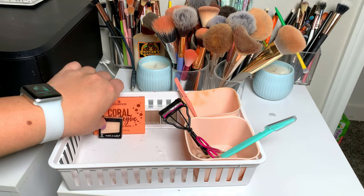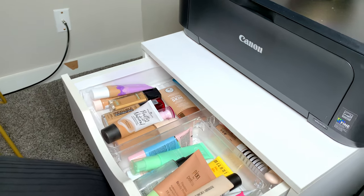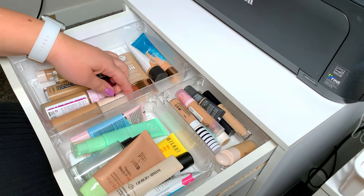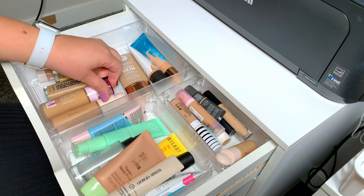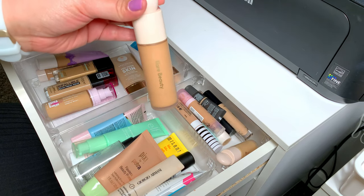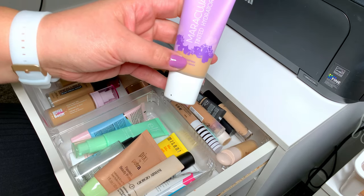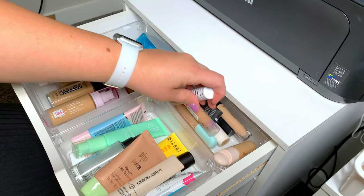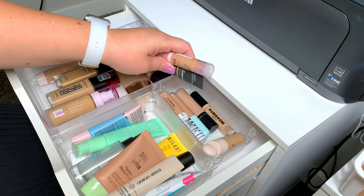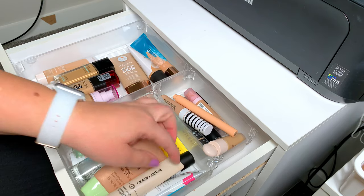Now it's time to pick out our makeup. For foundation and primer from the first drawer, I'm going to pick the Rare Beauty foundation because I don't want it to go bad — I've had it almost a year. For something lighter I'll take out the Tarte Maracuja. For concealer, let's use the Catrice True Skin and the Tarte Shape Tape Hydro Sealer Concealer.